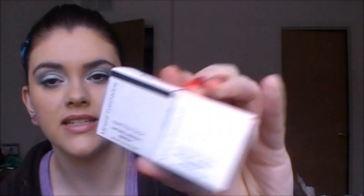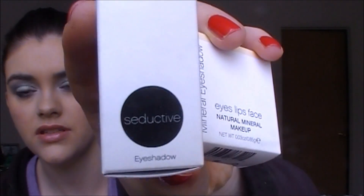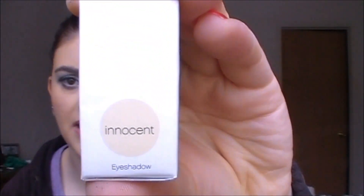I picked up two mineral eyeshadows that were on sale as well. One is in Seductive, which is like a matte black, and this one is Innocent, which is supposed to be like a matte white. I'm so excited about these.